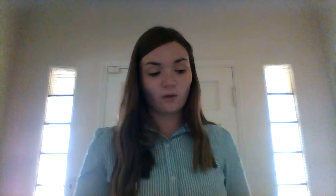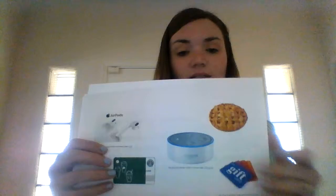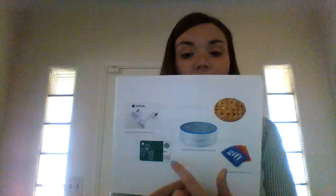There are also fun giveaways. They do different giveaways and you'd be entered to win things like an Amazon Echo, Starbucks gift cards, regular gift cards, Visa gift cards, food — any type of food — and AirPods.